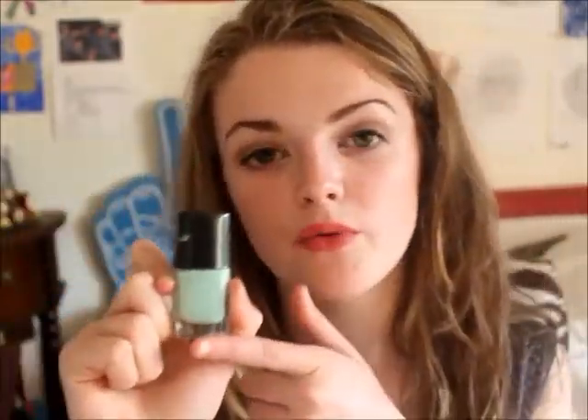Next is the e.l.f. nail polish in mint cream — I love these colours during summertime. I actually have it on now but won't zoom in because it's all chipped. I would recommend a top coat because this formula does chip quite easily, but I love the colour. Pastels and mint creams are definitely on trend for summer, so check them out.